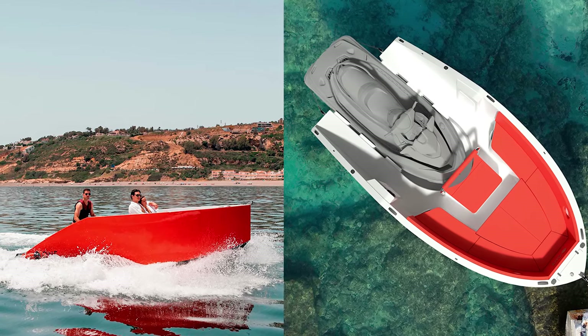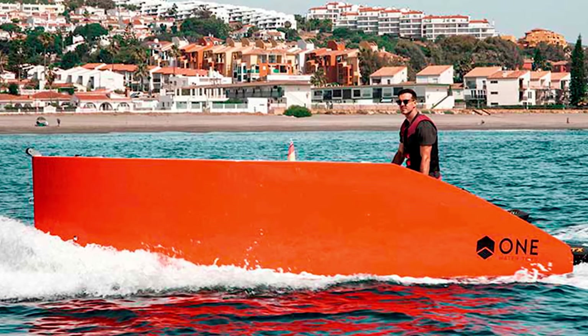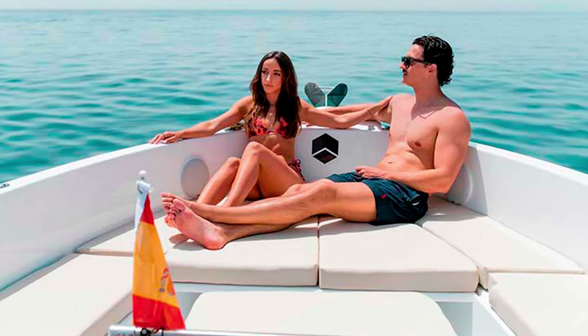I've spent more time trying to open a bag of chips, but before you sail off into this story, don't forget to subscribe to the Cool Ideas channel. You wouldn't want to miss out on more aquatic genius like this, would you?